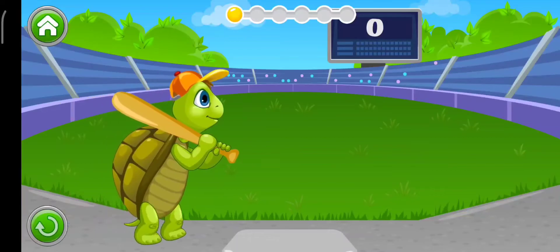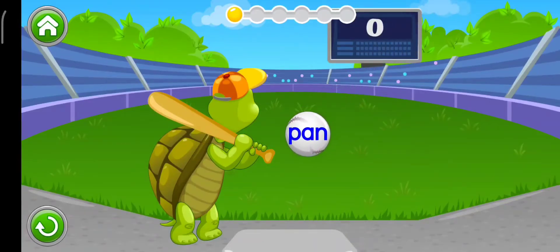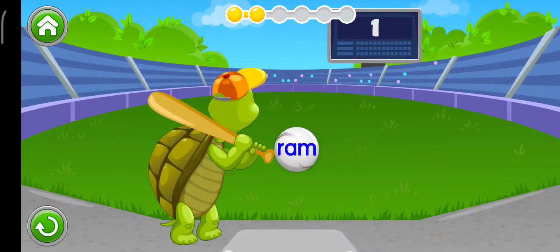Tommy the turtle loves word ball. Help him hit the balls with the correct word on it. Find the word: Men. Now find: Rug. Hug.